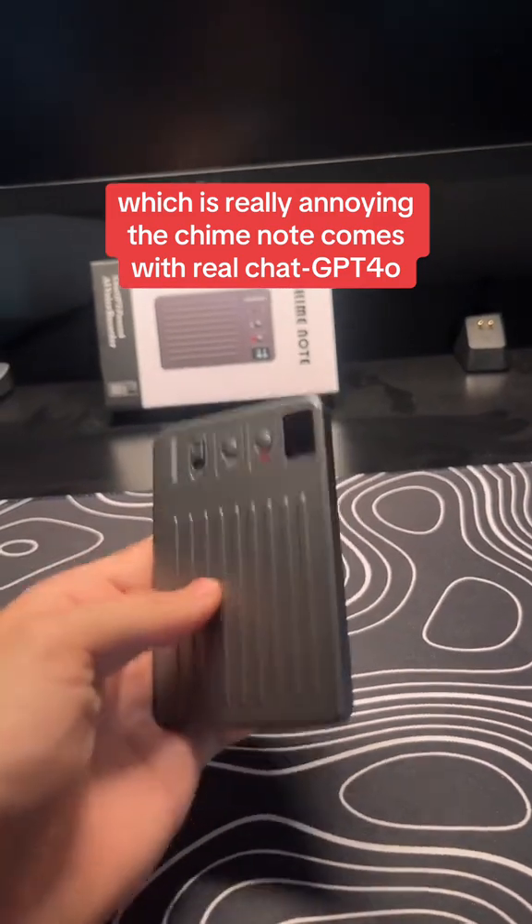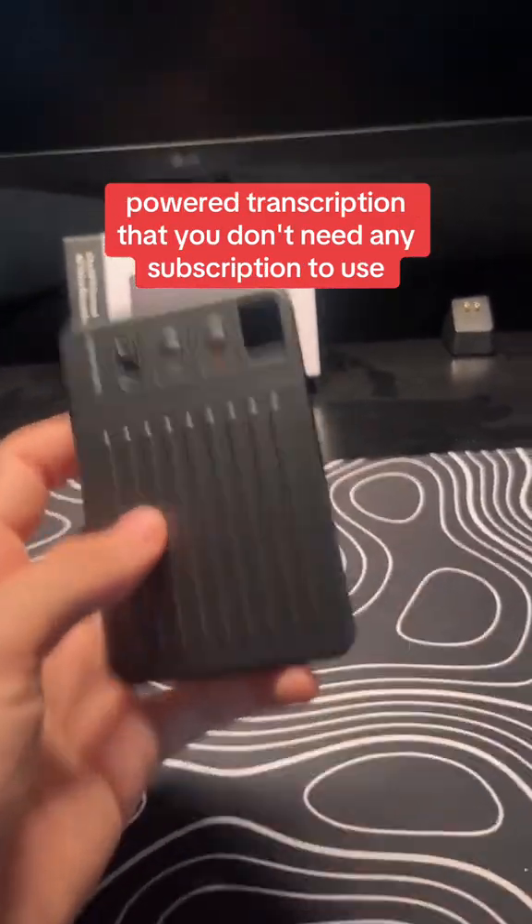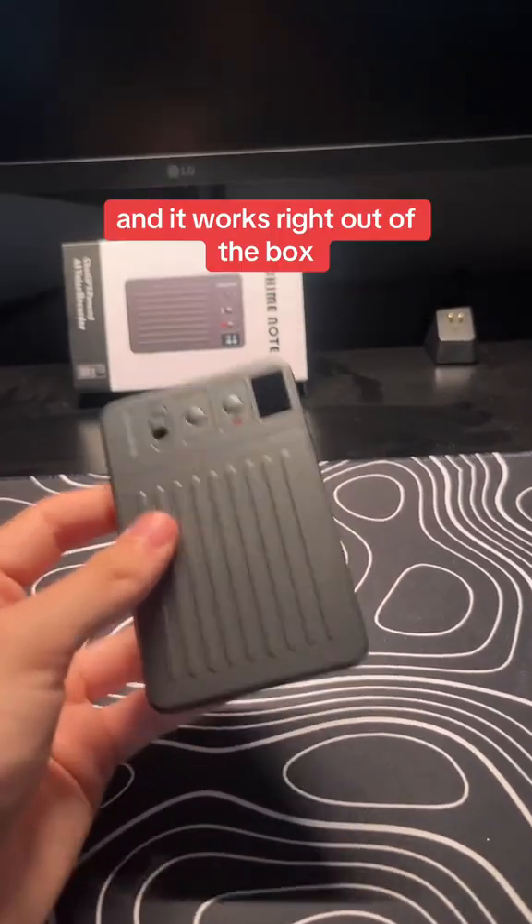The Chime Note comes with real ChatGPT-powered transcription that you don't need any subscription to use, and it works right out of the box.